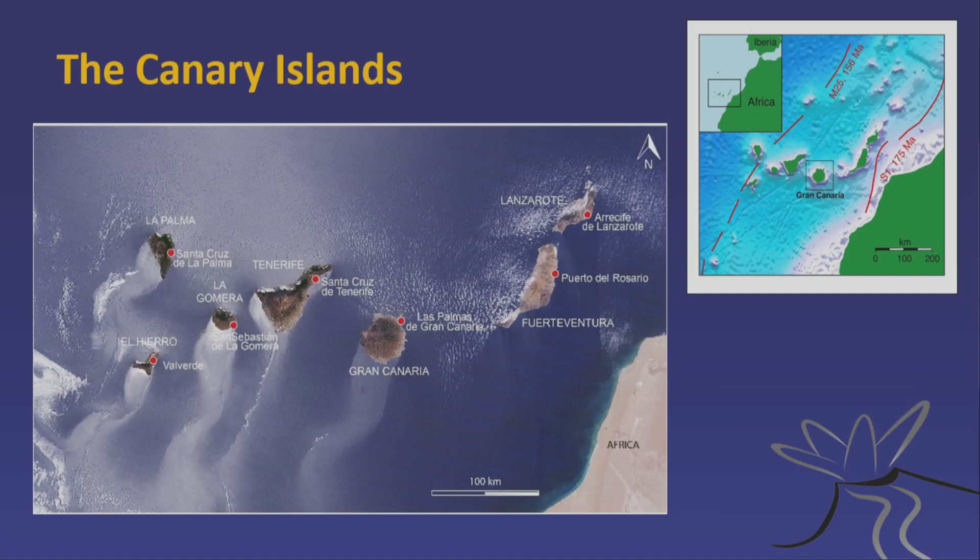The Canary Islands go from the eastern islands of Lanzarote and Fuerteventura towards the western islands of La Palma and El Hierro, with the largest islands — Gran Canaria and Tenerife — in between. These islands are not a former landmass; there's no evidence for that. They sit on oceanic crust, and there is a magnetic anomaly — the S1 anomaly — dated at 175 million years old. The islands cut across these ocean floor anomalies.